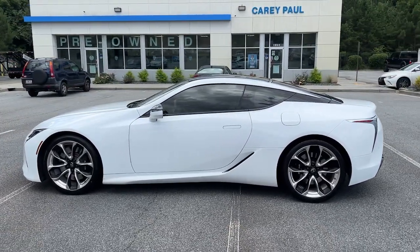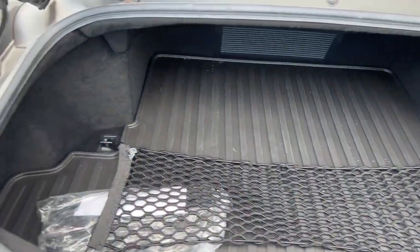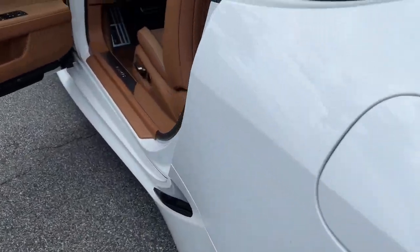High-performance power meets high-end luxury in this exquisite LC. See for yourself when you take it out for a test drive. Our professional staff looks forward to giving you excellent service.